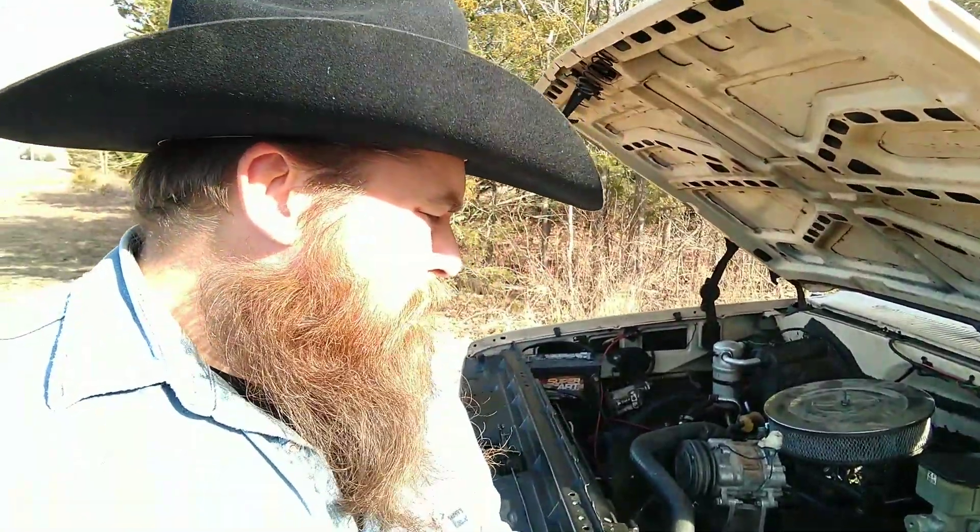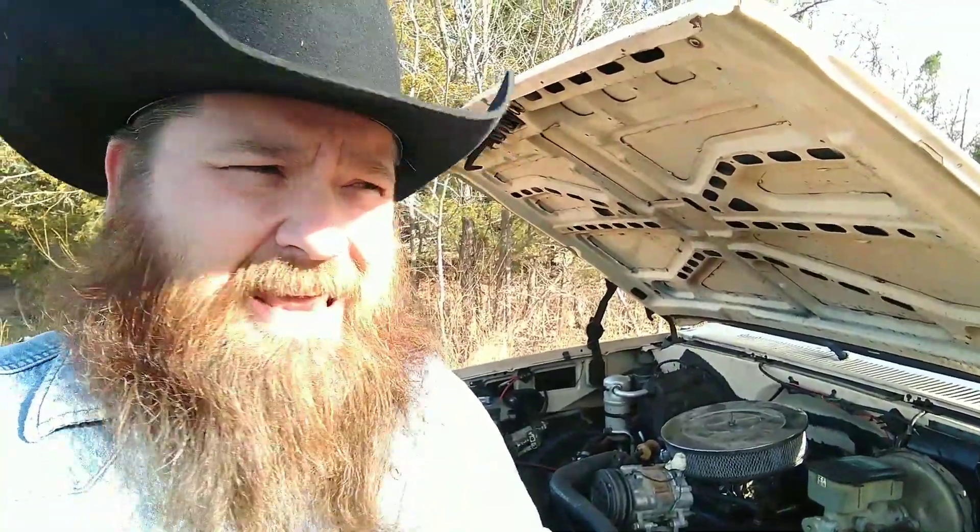The story behind this is he had a worn-out 305 in this old truck — and if you've been part of this channel, you know about worn-out 305s. He wasn't going to do what I'm doing with mine. So he got a motorhome for a good price that came with a 454 and the Turbo 400 transmission, and slid that right down into this little truck. The motor looks clean — he said it's only got about 5,000 miles on it, and he has all the receipts from the motorhome.